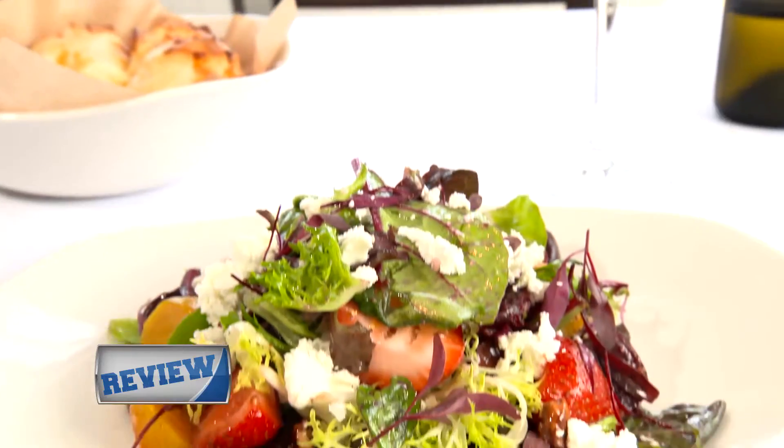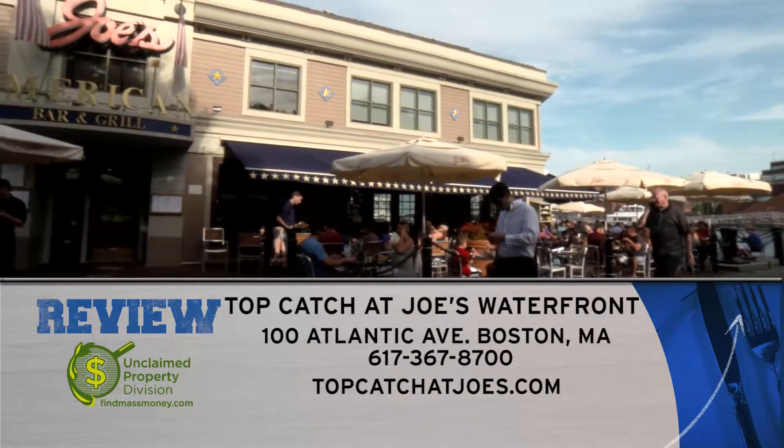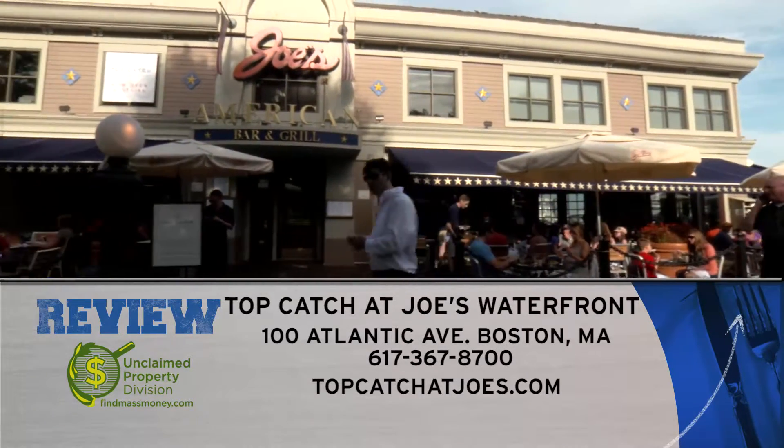It's all served with a side of butter and spicy tomato sauce for dipping. Make sure to try this and more at Top Catch at Joe's Waterfront, located at 100 Atlantic Avenue on the second floor, or find them online at topcatch at joes.com.